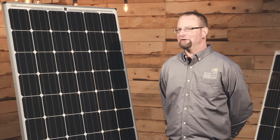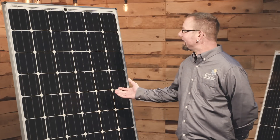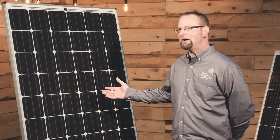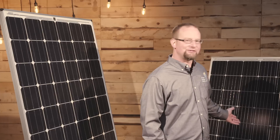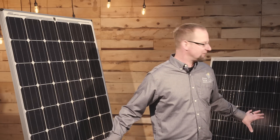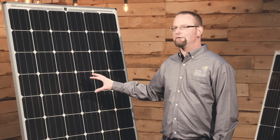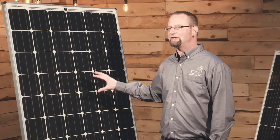Now we want to look at the difference between 60-cell and 72-cell modules. You're gonna see next to me a large 72-cell module and a smaller 60-cell module, both monocrystalline, both very high efficiency. The big difference is you're not going to use the big solar panel for a little installation in most cases.